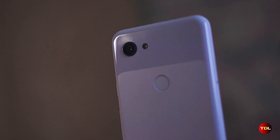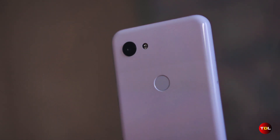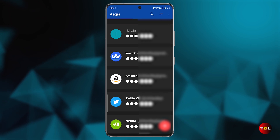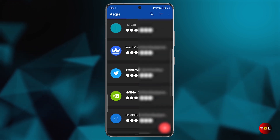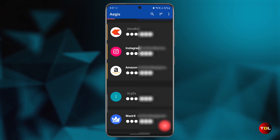However, if the device gets lost or stops functioning, you'll need to restore your next phone using the same Google account to access your Aegis tokens again. Overall, Aegis is one of the most feature-rich apps I've come across, and I'm happy to recommend it to anyone looking for a reliable two-factor authentication app.